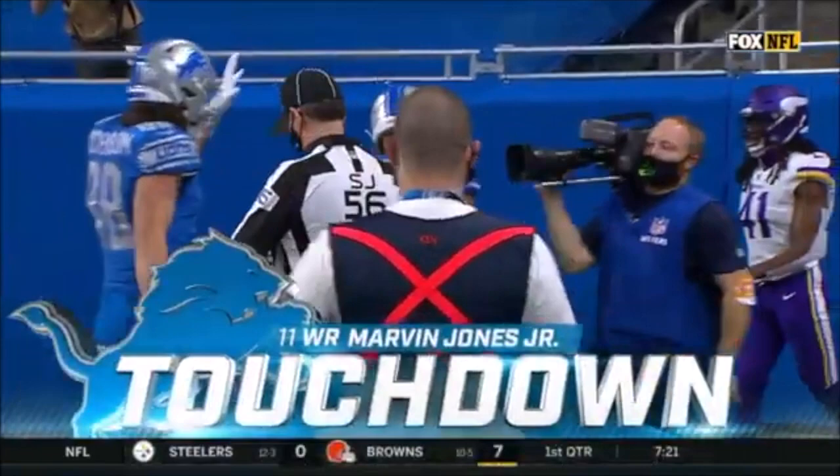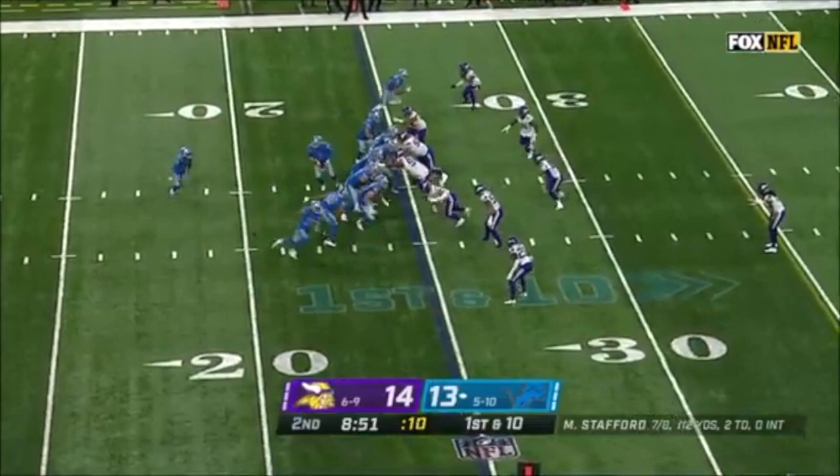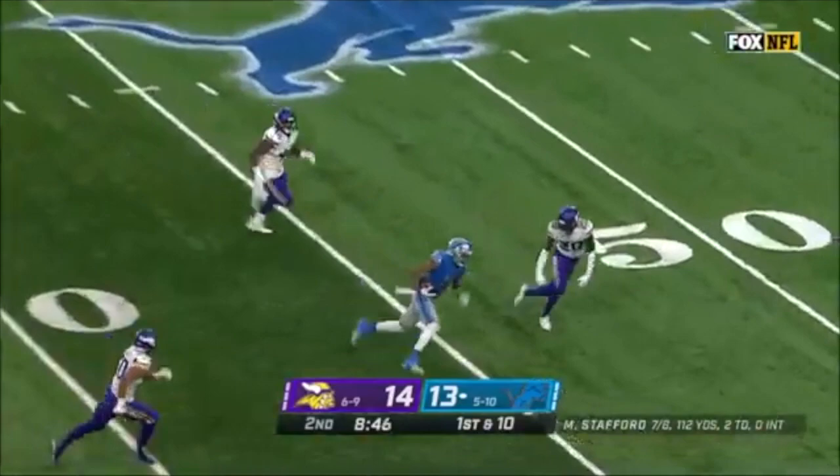Stafford looking to throw on the first play of this drive — what a shot to Marvin Jones, who turns it upfield and crosses the 40. Second and short, Stafford giving time — Jones is there with the defender falling. A Detroit touchdown on the second play.